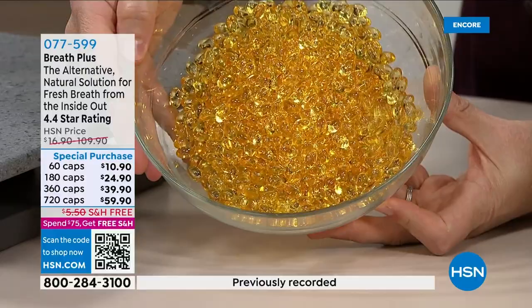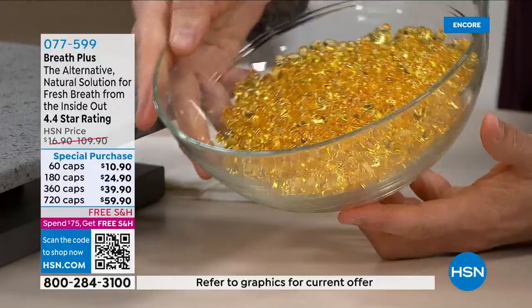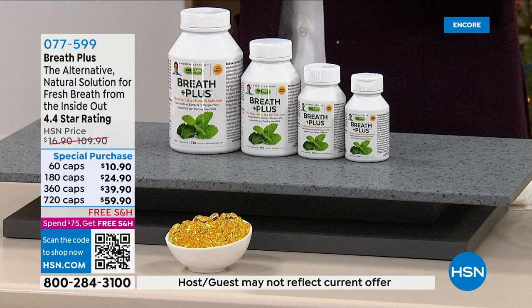All it is is the most concentrated spearmint oil, peppermint oil, and parsley seed oil — Mother Nature's natural deodorizers. That's all it is, and it does its work. This time of year, when we're in close quarters with people and no longer wearing masks, it's a remarkable product. You have until the end of January — essentially a 75-day money-back guarantee. So many people have tried every product and found not much success — this is phenomenal.